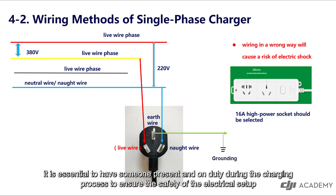Furthermore, it is essential to have someone present and on duty during the charging process to ensure the safety of the electrical setup.